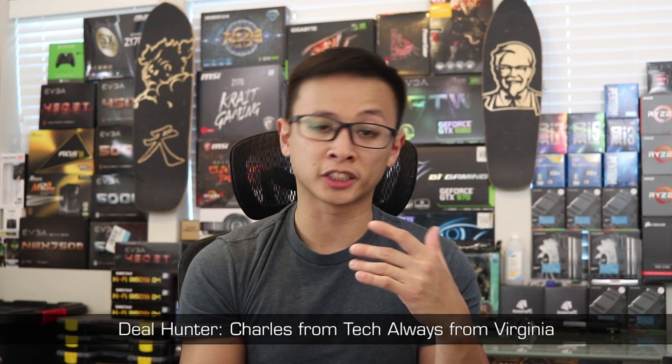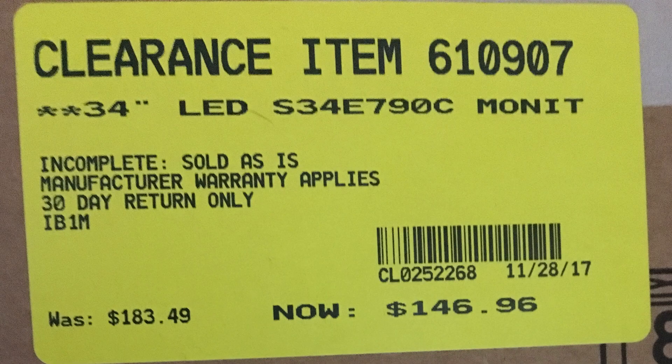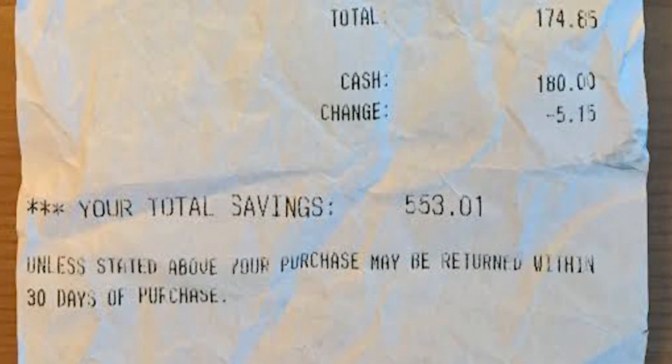Over in Virginia, we have a submission from Charles — he's a YouTuber who makes PC-related content focused on budget and price-to-performance, so definitely check him out. He picked up an open-box Samsung S34E790C from Micro Center — that's a 34-inch curved 1440p ultrawide monitor. This model is a few years old but launched around $1,000, and even in 2018 1440p ultrawides are in the ballpark of $600 to $700. Charles picked this one up for only $156 after tax — look at the savings shown on that receipt.